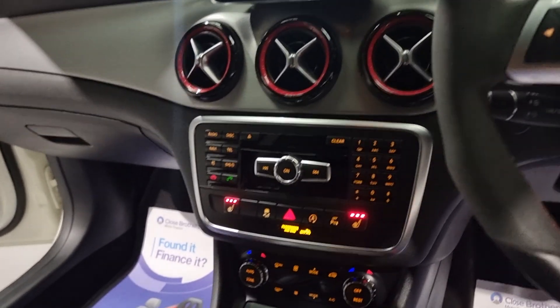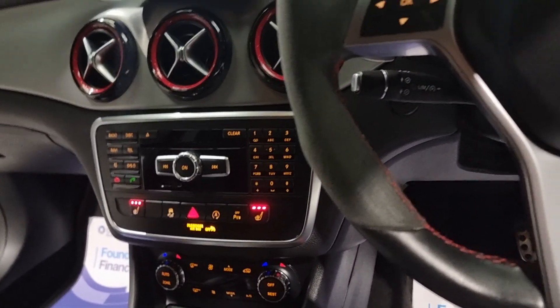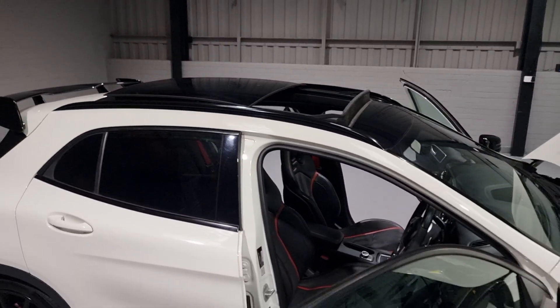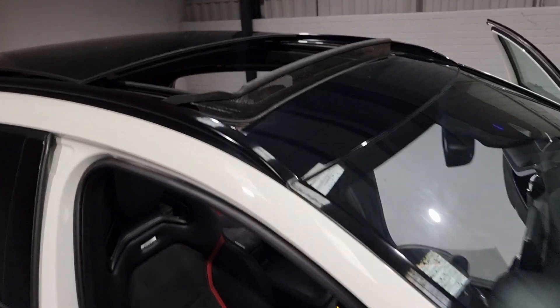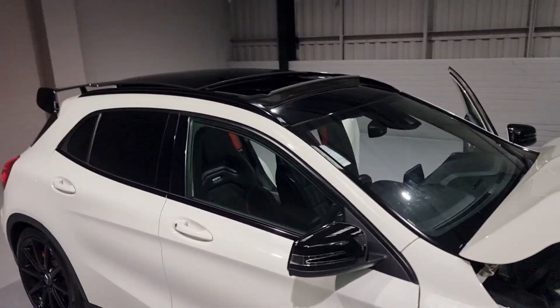Last but not least, one of my favourite features on the car - and one definitely to look out for on these cars - is the beautiful panoramic roof with tinted glass. It looks absolutely stunning against the car. And in the summer, there's nothing that beats that.